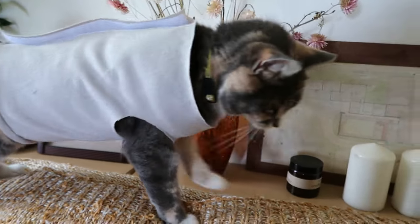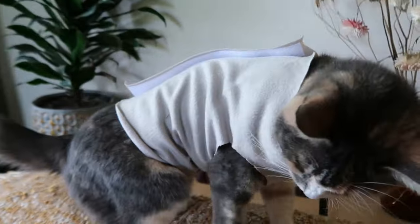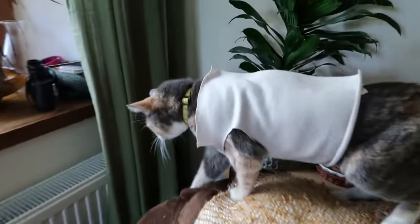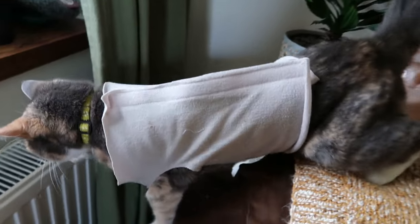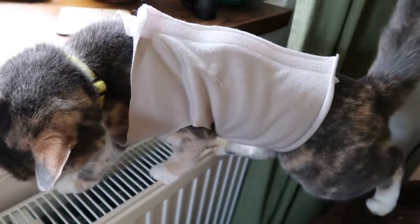I think we probably need a few adjustments and I'm not entirely sure if she's convinced it's a good idea. She keeps trying to back up to try and get out of it. I think we need to make some changes, but it's a start - and maybe she'll be okay if she's just laid down in it.